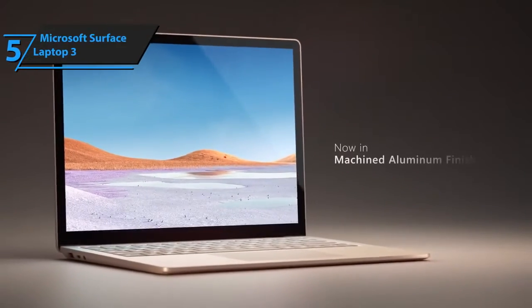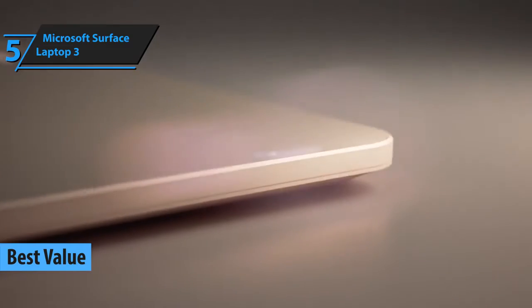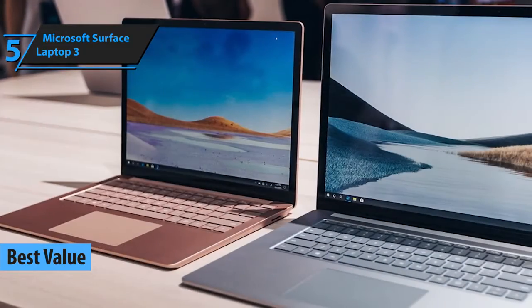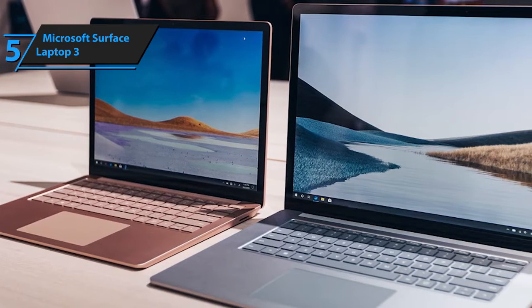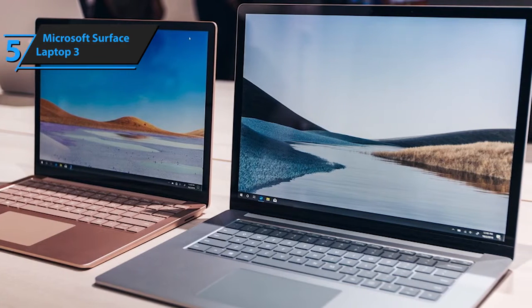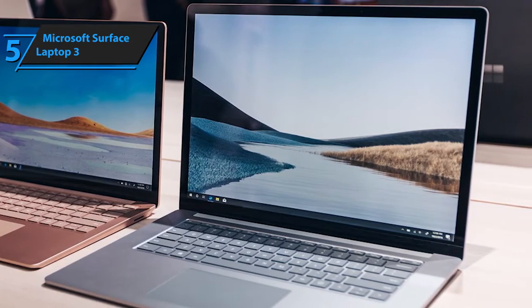We're skipping a top budget pick today and will open up with the best value laptop instead. Essentially, budget PCs and laptops are not generally suited for music production due to their low performance specs, and as most people know, music production and engineering tends to devour RAM while putting a ton of pressure on the CPU. That's why, if you want to get the most value for your money, we suggest going with Microsoft's Surface Laptop 3.